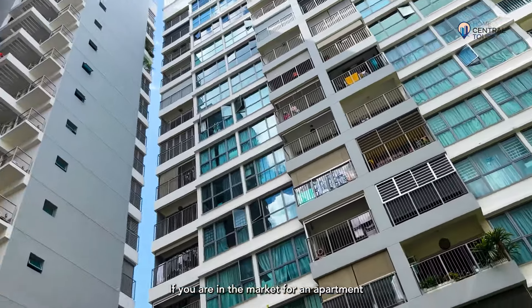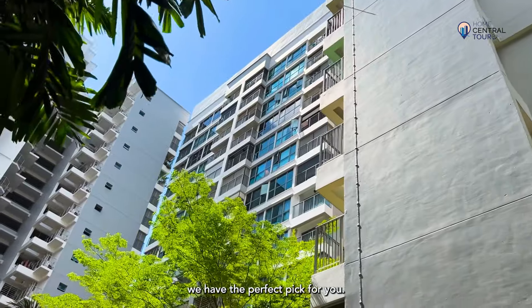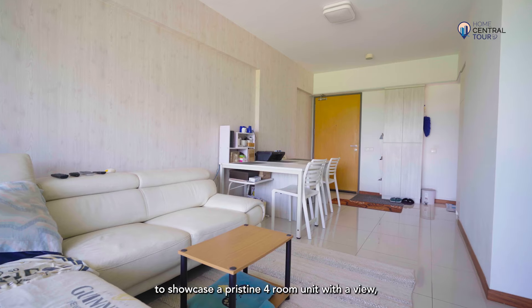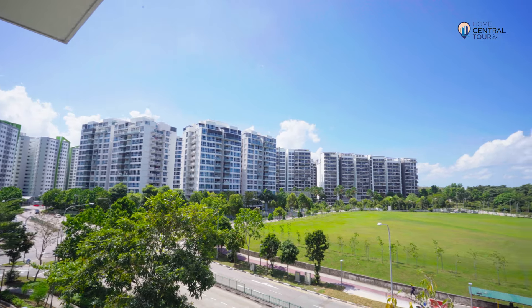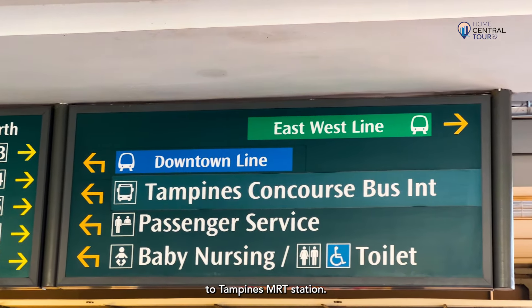If you're in the market for an apartment situated at the heart of Singapore's most established regional centre, we have the perfect pick for you. Welcome to Centrale 8 at Tampines, a DBSS HDB project where Home Central is today to showcase a pristine four-room unit with a view and unbeatable convenience at just under a six-minute walk to Tampines MRT station.